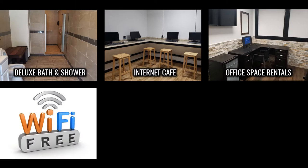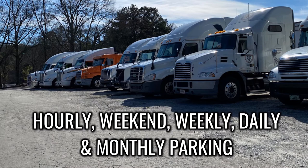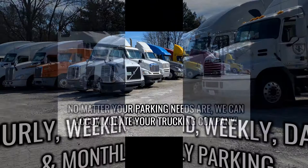We also offer a wide variety of parking options — from hourly, weekend, weekly, and daily to monthly parking. No matter what your parking needs are, we can accommodate your trucking company.